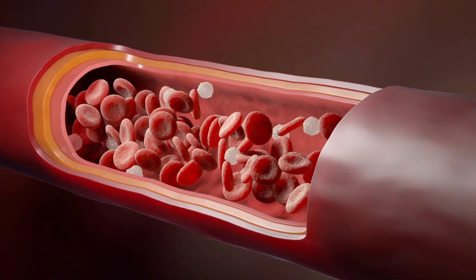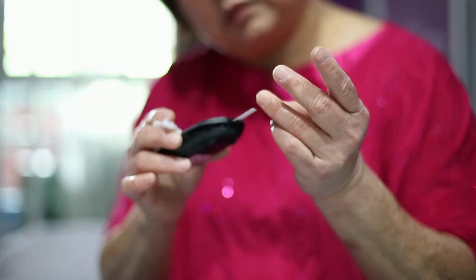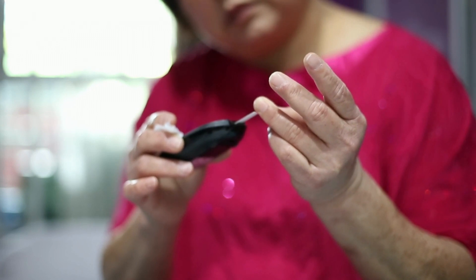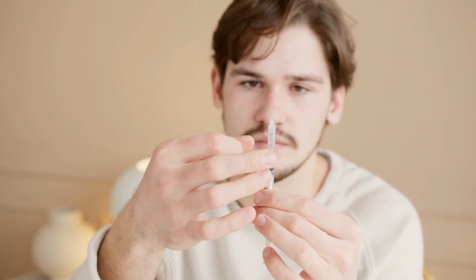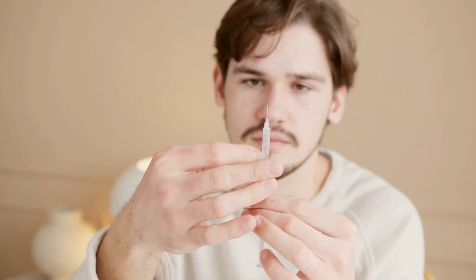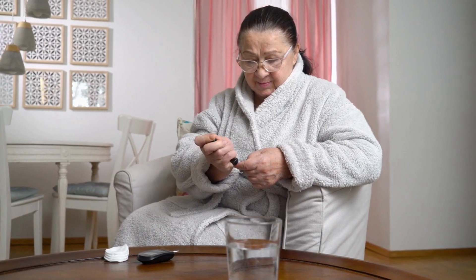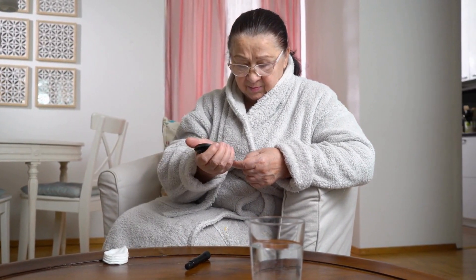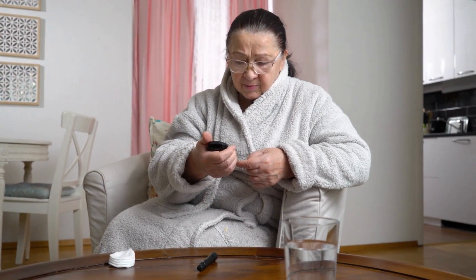Hello, today I will tell you every single thing you need to know about Blood Sugar Blaster before you actually buy this product, and I also have two really important alerts to help you preserve your health, so please pay close attention. The first alert: be careful of the website you are going to buy Blood Sugar Blaster from, because currently this product can only be sold on its official website. Many people have been scammed trying to buy it from marketplaces like Amazon and eBay. To help you, I left the link to the only official website in the description below this video.